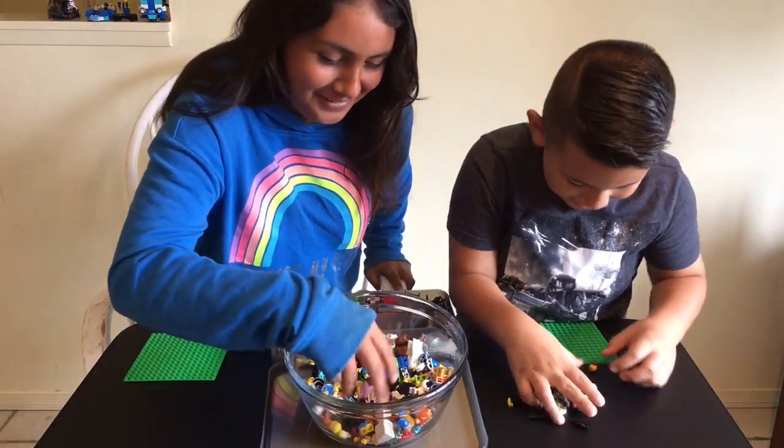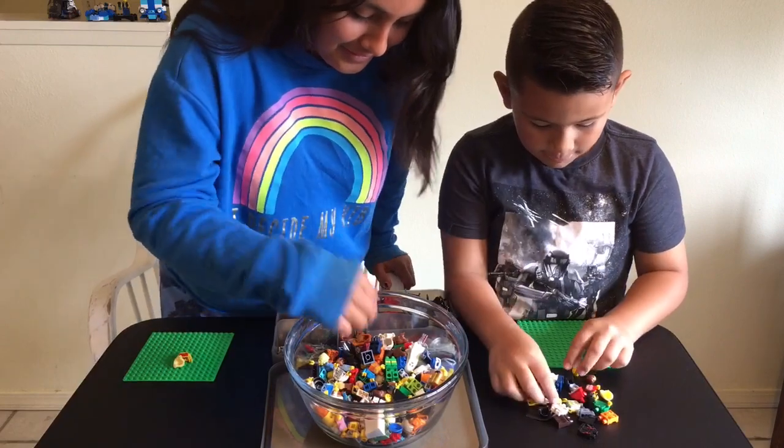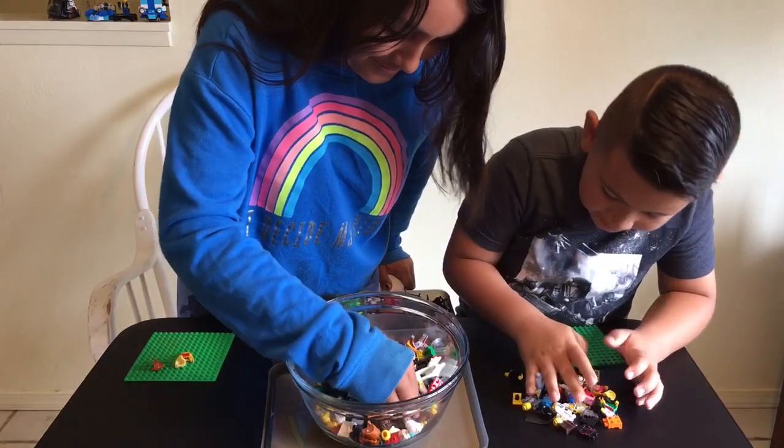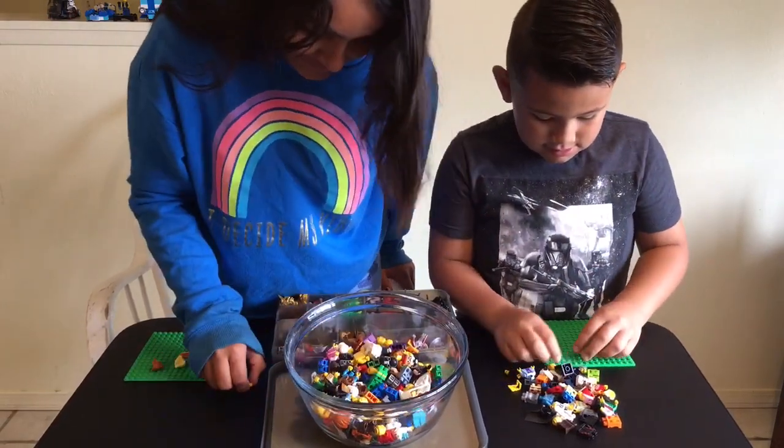Go! Alright, I cannot wait to see what you guys come up with. Creativity is great. I hope I see some really funny minifigures at the end of this challenge.